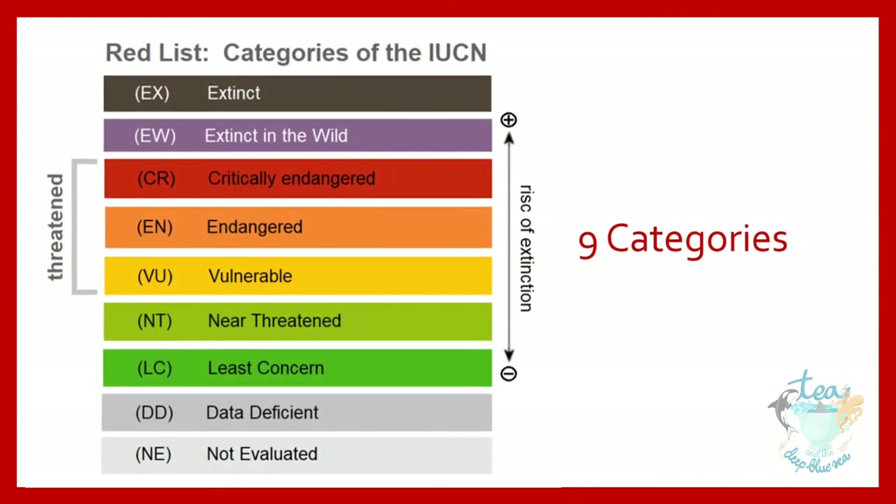Species are sorted into the following nine categories: not evaluated, data deficient, least concerned, near threatened, vulnerable, endangered, critically endangered, extinct in the wild, and extinct.